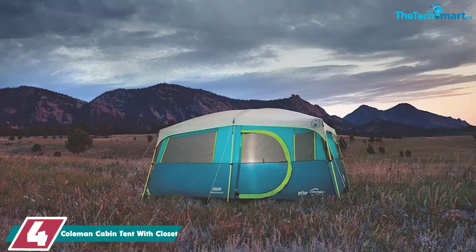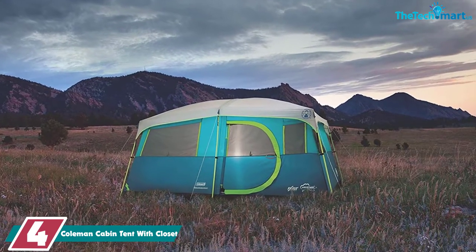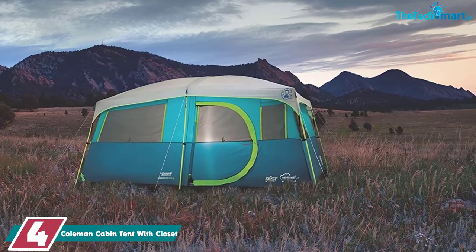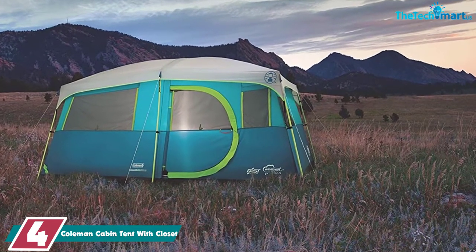Moving on at number 4, we have the Coleman Cabin Tent with Closet. Yes, you read that right — there really are cabin tents with areas for you to hang your clothes these days. The Coleman Cabin Tent with Closet is a spacious tent that's great for those that like to be outdoors but like to have some home comforts too.